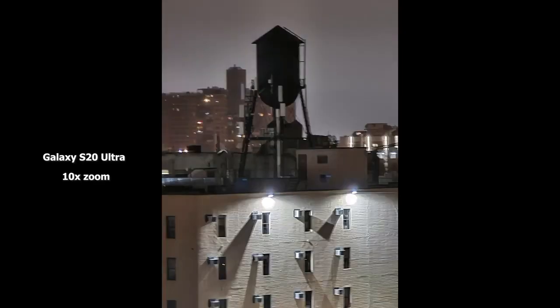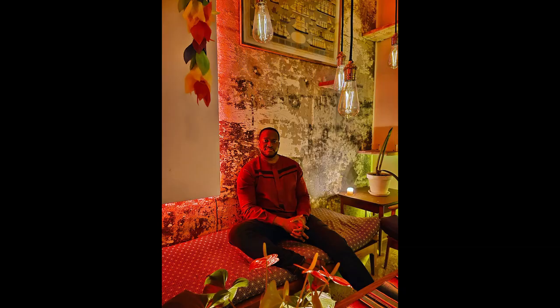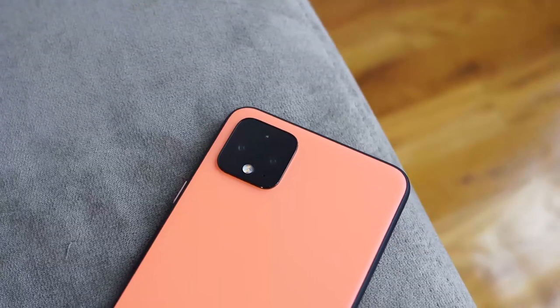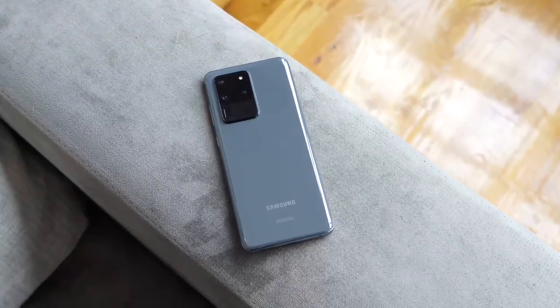The one thing I wish it didn't do is the over-sharpening of certain images, but I think the S20 Ultra comes out as a strong contender here. What do you guys think? Do you think the Pixel 4 still holds this crown? Do you think the iPhone actually has a play here? Or do you think the S20 Ultra really came in and took the reins? Leave your thoughts down below — I'd love to hear the discussion. Don't forget to like, share, subscribe, and always enjoy your entertainment.